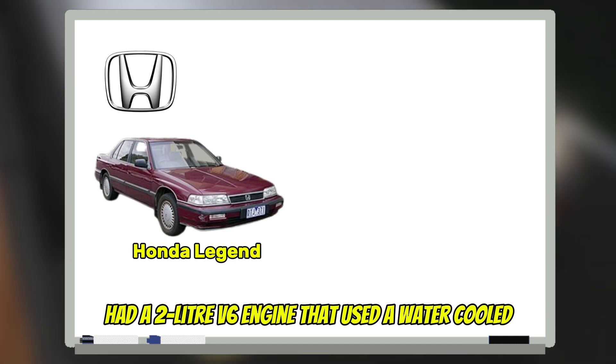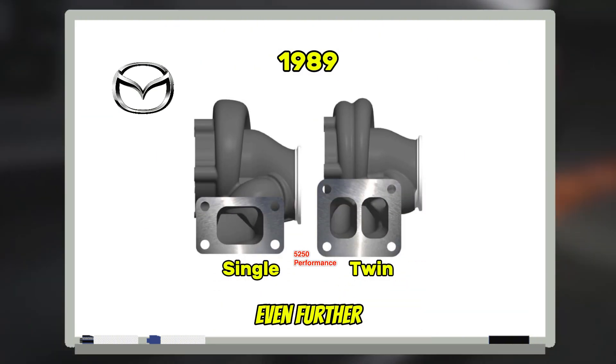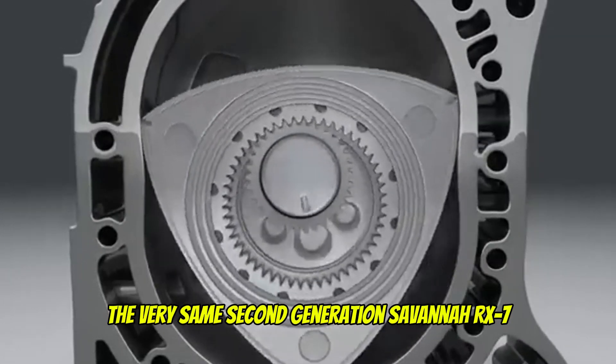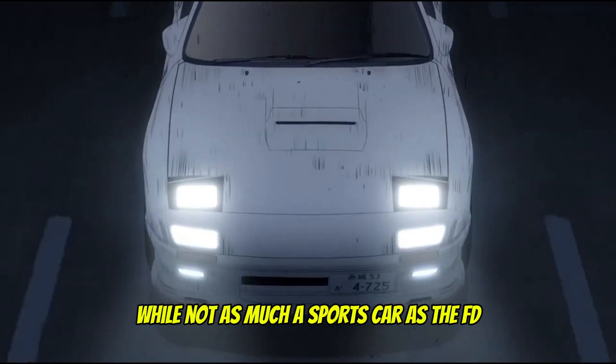The 1988 Honda Legend had a 2-liter V6 engine that used a water-cooled variable geometry turbo. Then in 1989, Mazda introduced twin-scroll technology to help reduce turbo lag even further, allowing a more responsive twin rotary engine — the very same second-generation Savanna RX-7, otherwise known as the FC. A fantastic car, and while not as much a sports car as the FD, still a phenomenal piece of machinery.